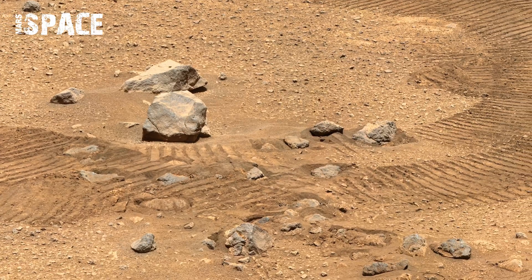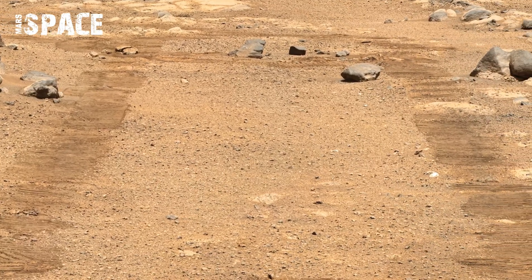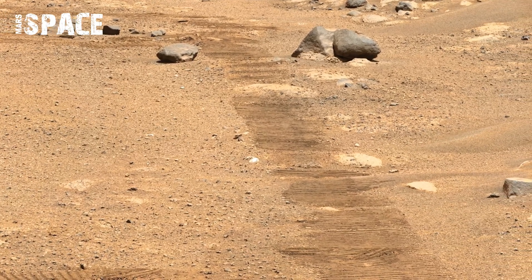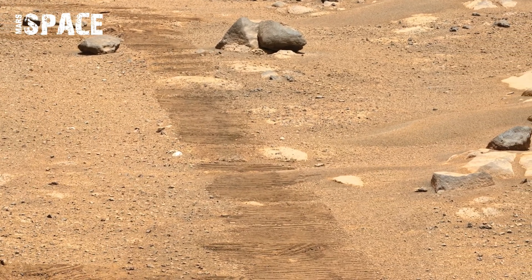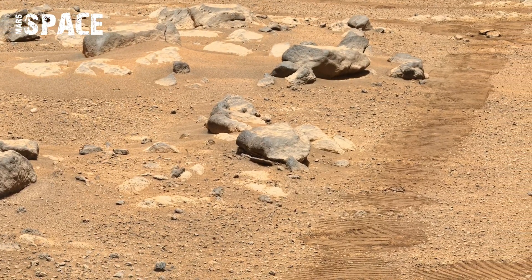Tracks also show how dust and small pebbles shift under pressure. Even temporary marks give clues about erosion and surface behavior. The panorama captured both the rover's path and surrounding obstacles, guiding the mission forward safely.